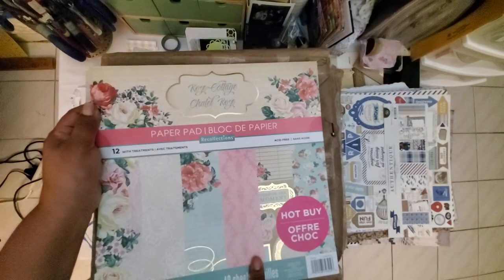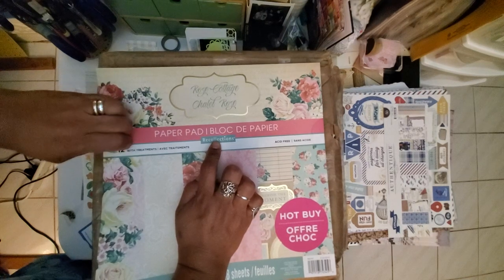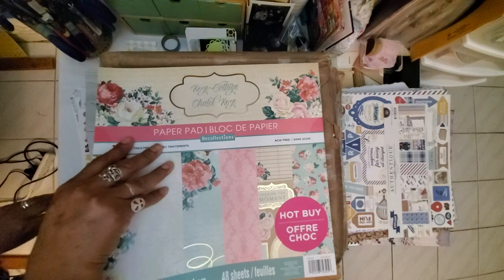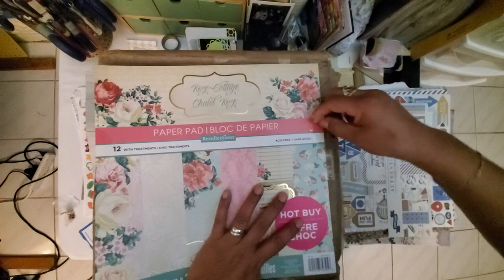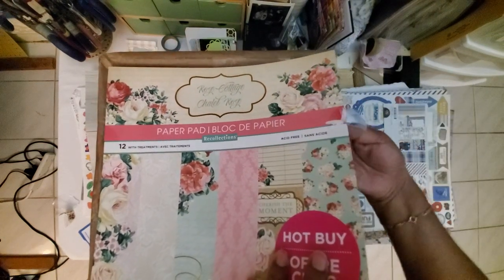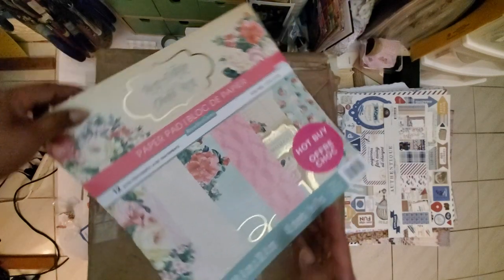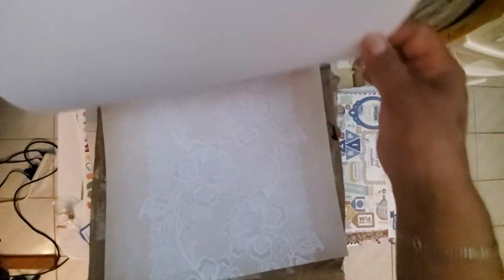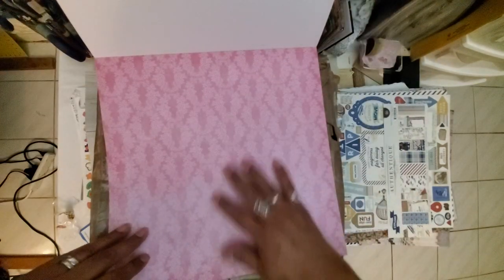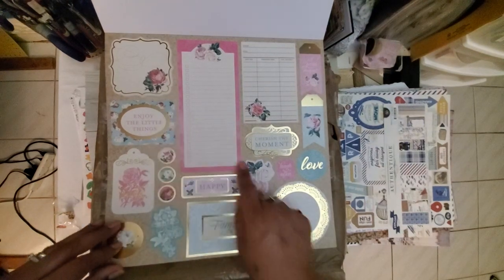Rose Cottage — Chalet Rose — I had seen these Recollections papers at Michael's a long time ago and I wished I had gotten them. I get things on sale and have to be picky. But I love these roses — Rose Cottage! Let's see — oh look how pretty! These are card stock! Oh my goodness — look at that laciness. I'm just going to flip through — look at all these pretty cut-aparts.